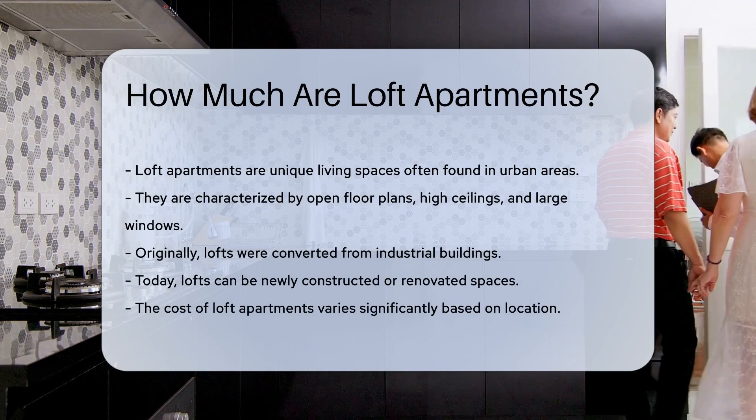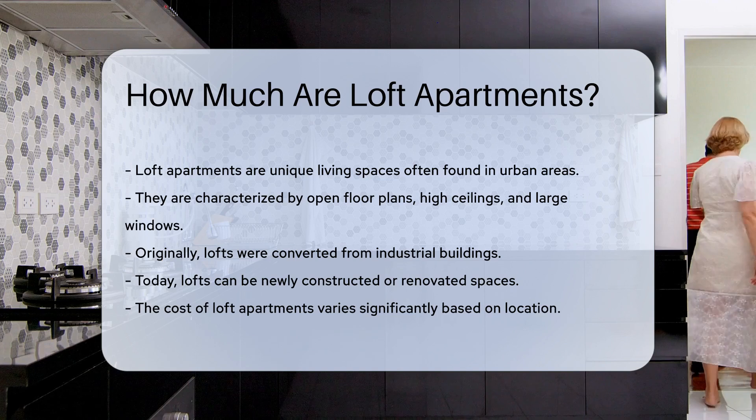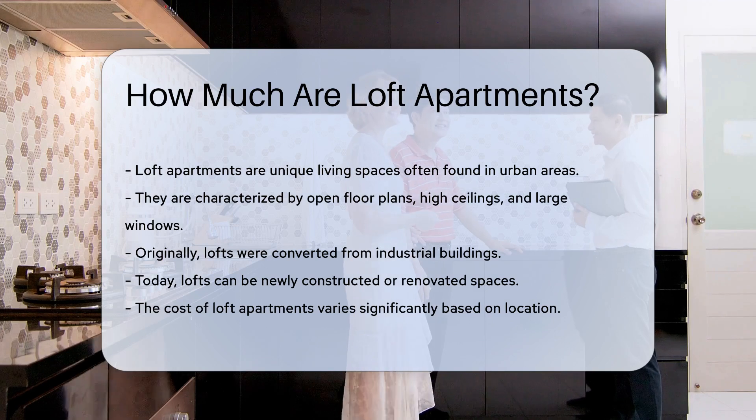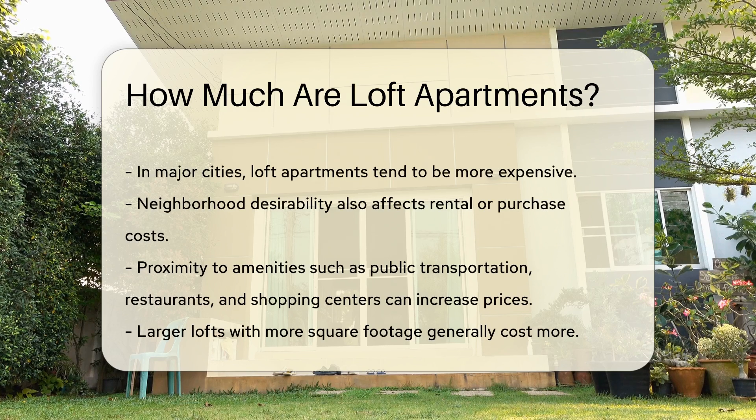Today, they can be newly constructed or renovated spaces. The cost of loft apartments varies significantly. Location plays a crucial role in determining the price. In major cities, loft apartments tend to be more expensive.